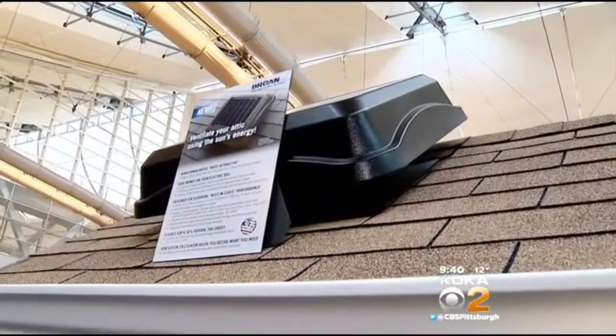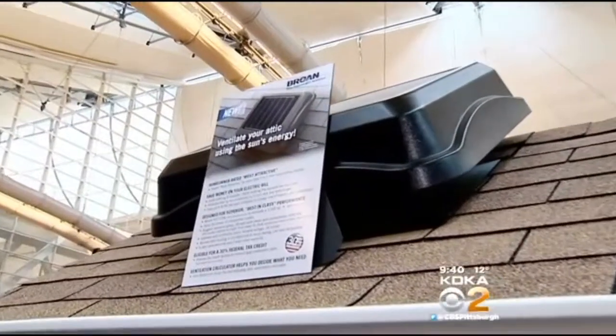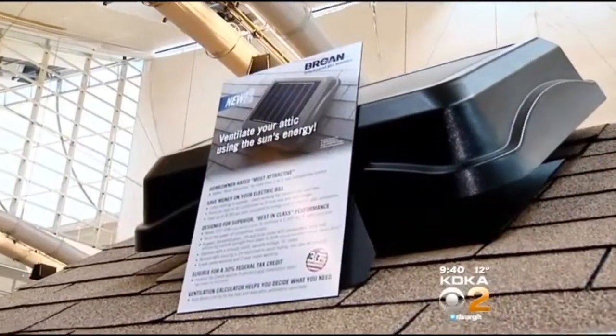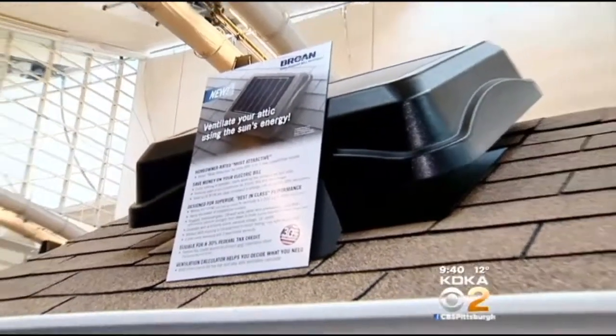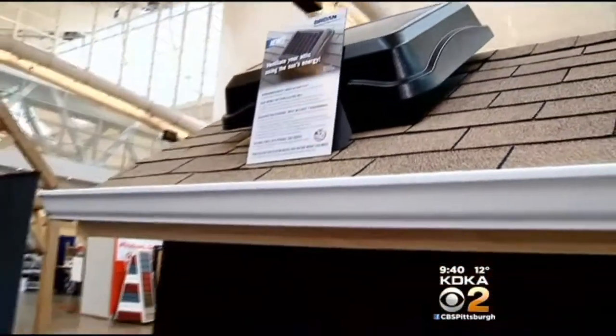The biggest problem people have with their attics that overheat is they don't have any way to have electricity in their attic and they don't want to spend thousands to put it in. So this is solar-powered. You cut that 14-inch hole in your rooftop, you put this in, the solar power recharges itself, and it operates year-round off the solar cells. An amazing new attic ventilating system.